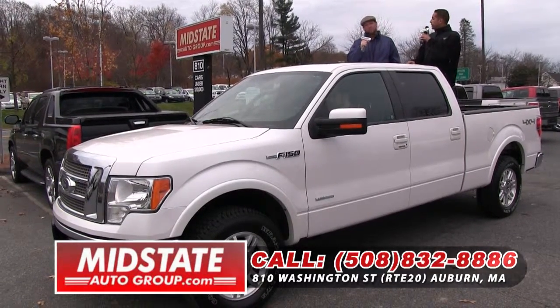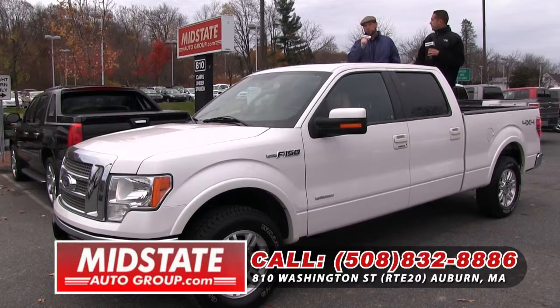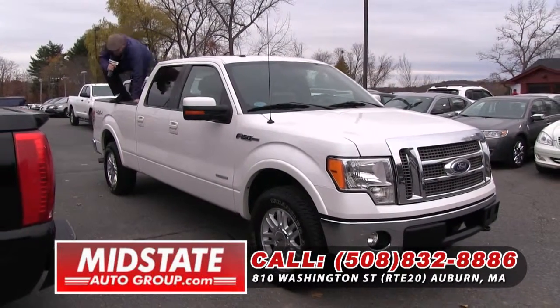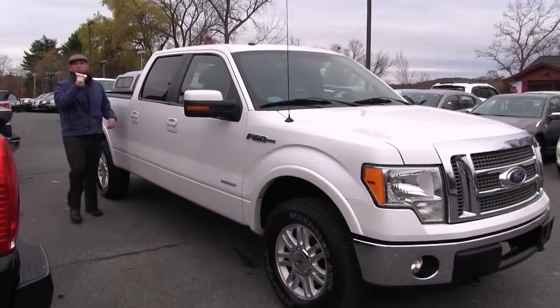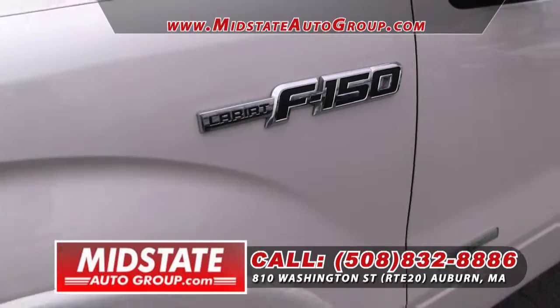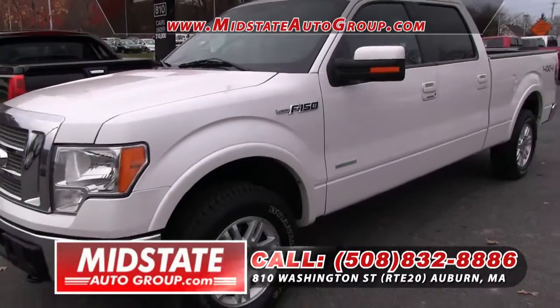Folks, this is going to be my pick of the week. Check this truck out — 2012 Ford F-150 Lariat, folks. This is a crew cab, EcoBoost, six-cylinder, twin-turbo. Check out this truck, folks. Come on down, 810 Washington Street, Route 20 in Auburn.